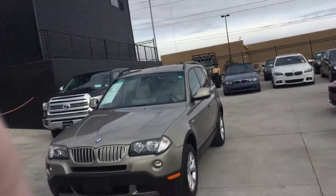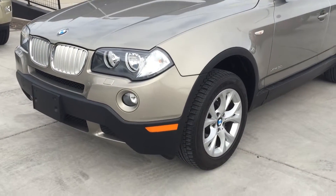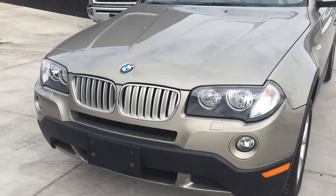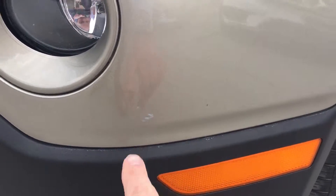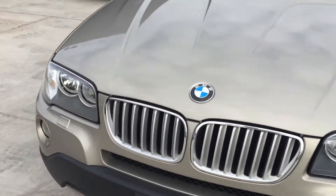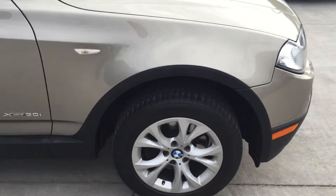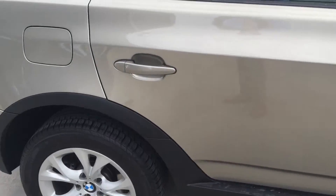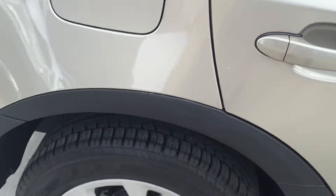Hi Dennis, this is Justin from Porsche of Colorado Springs — just wanted to send you a quick video clip on the BMW X3 that you inquired about. Let's have a fast look. You can see here the 2010 BMW X3 — doing a kind of initial walk-around. I just wanted to point out some real small, tiny imperfections. The car is actually super clean; all the wheels look great, the tires look new.